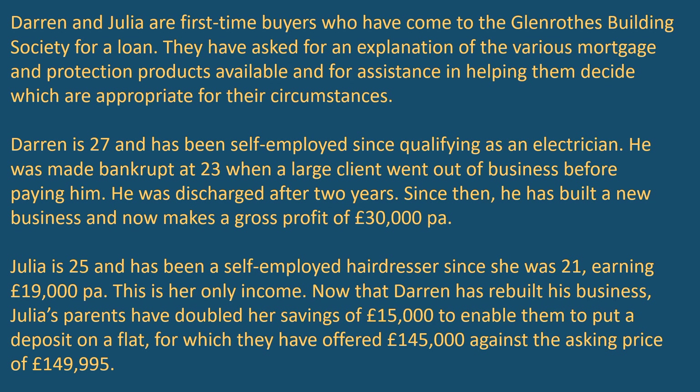Darren is 27 and has been self-employed since qualifying as an electrician. He was made bankrupt at 23 when a large client went out of business before paying him. He was discharged after two years and has since built up a new business, now making a gross profit of £30,000 per annum. Julia is 25 and has been a self-employed hairdresser since she was 21, earning £19,000 per annum.